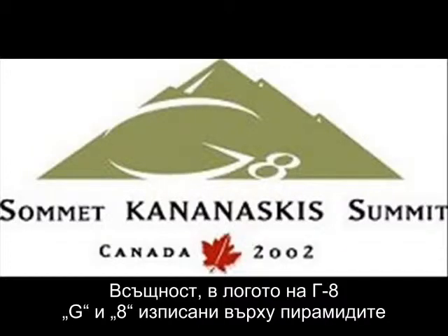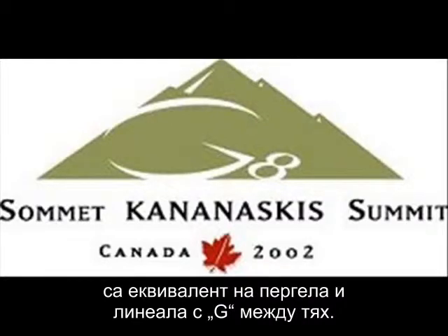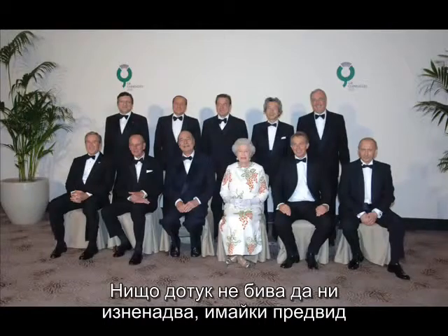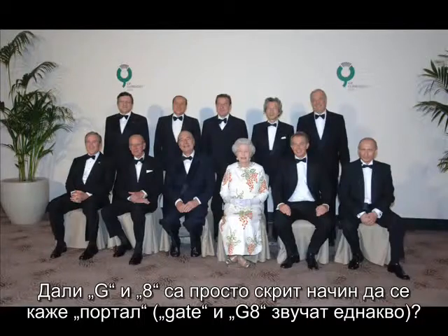In actual fact, the G8 logo above with the pyramid, the G, and the eight is the equivalent of the compass and the square with the G inside. This all being no surprise, considering who sits at the G8 summit. Is the G and the eight just a veiled way of saying gate?